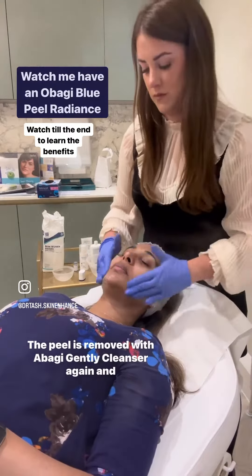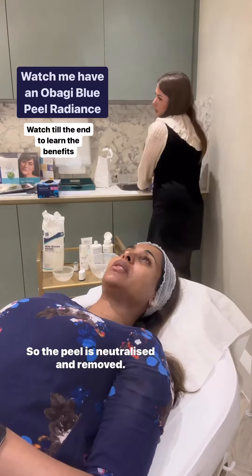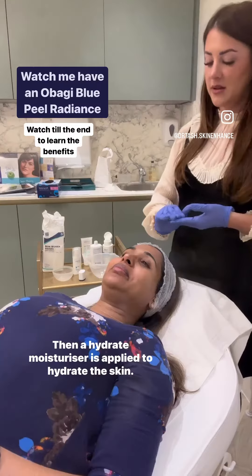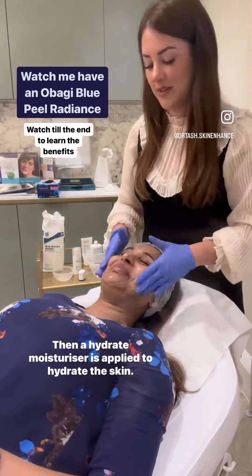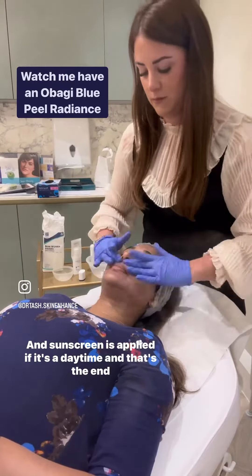The peel is removed with Obagi Gentle Cleanser and water, so the peel is neutralised and removed. Then a hydrating moisturiser is applied to hydrate the skin, and sunscreen is applied if it's daytime — and that's the end of the peel.